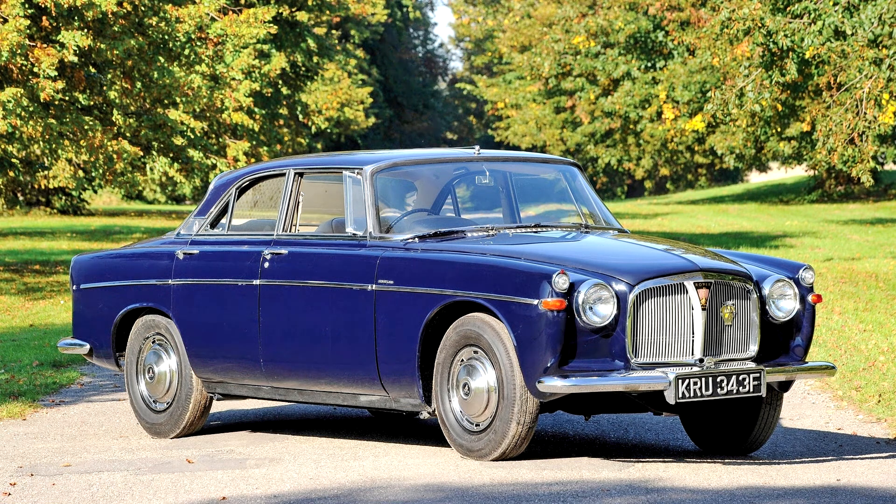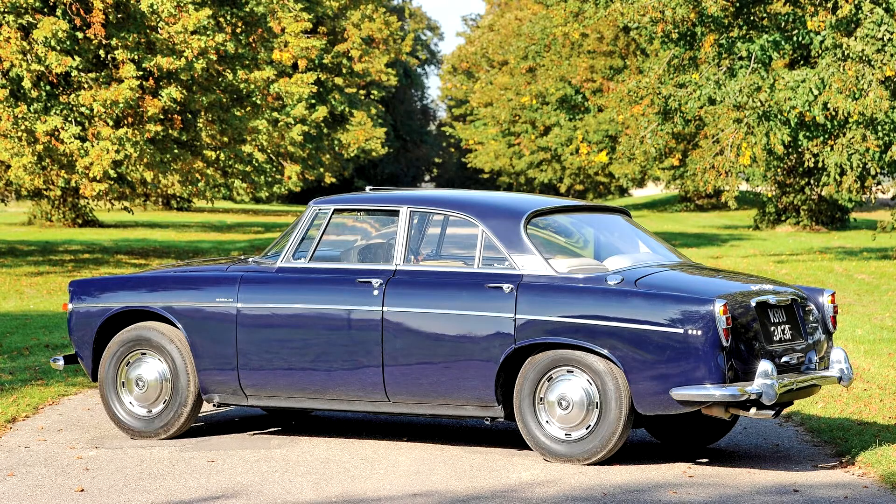Rover P5 Coupe, Mark III, 1965-1967. The Mark III was presented at the London Motor Show in October 1965, described at the time as even more luxuriously trimmed and furnished. It was again available in two four-door body styles: coupe and saloon.